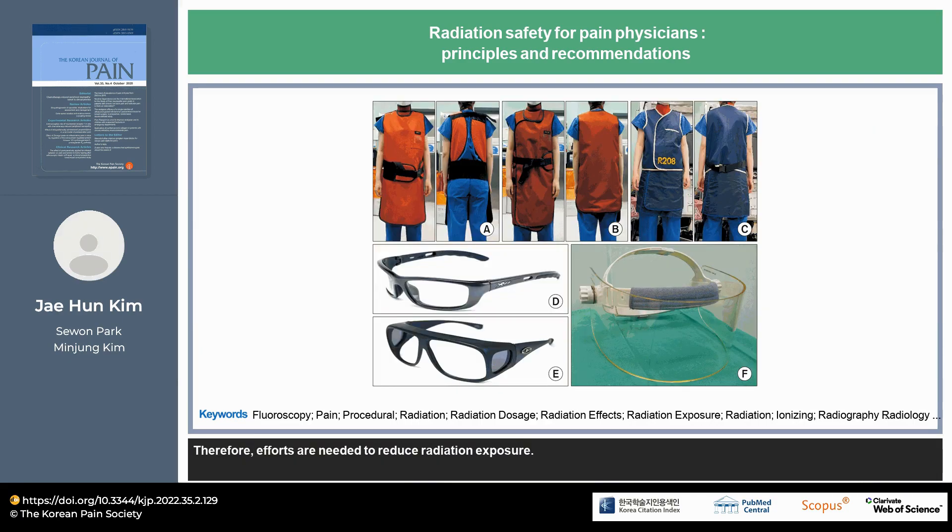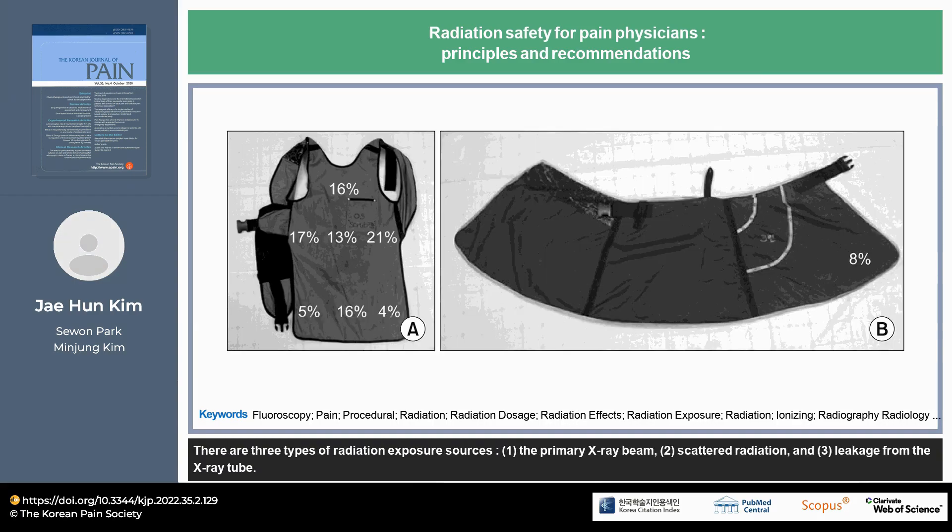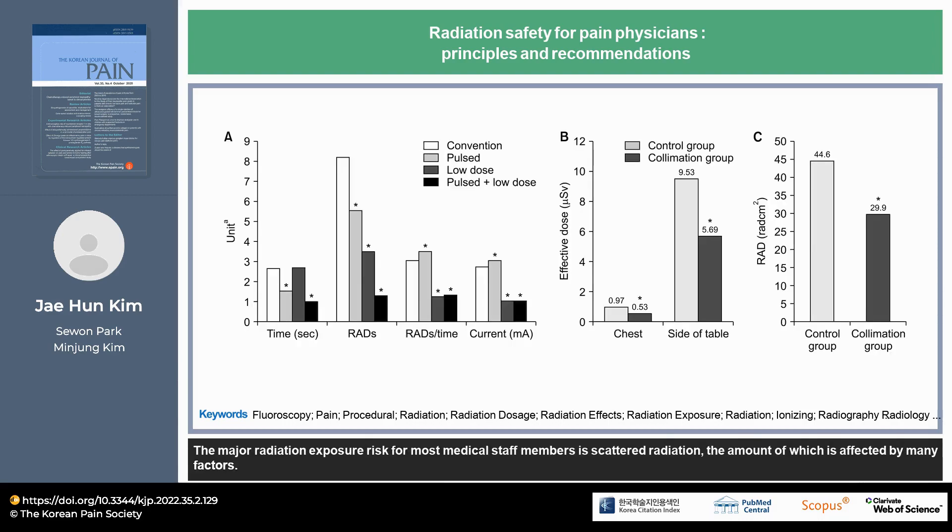Therefore, efforts are needed to reduce radiation exposure. There are three types of radiation exposure sources: the primary X-ray beam, scattered radiation, and leakage from the X-ray tube. The major radiation exposure risk for most medical staff members is scattered radiation, the amount of which is affected by many factors.